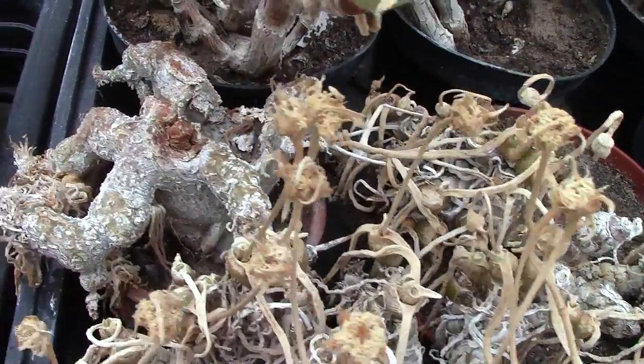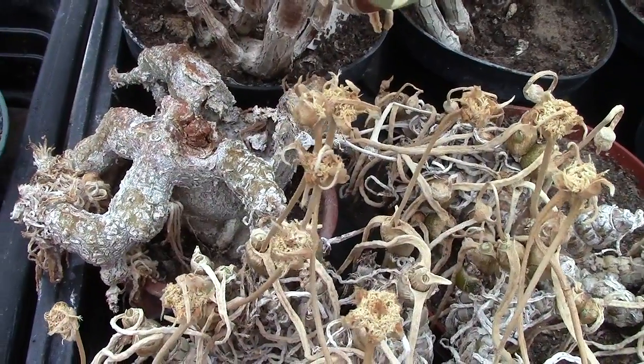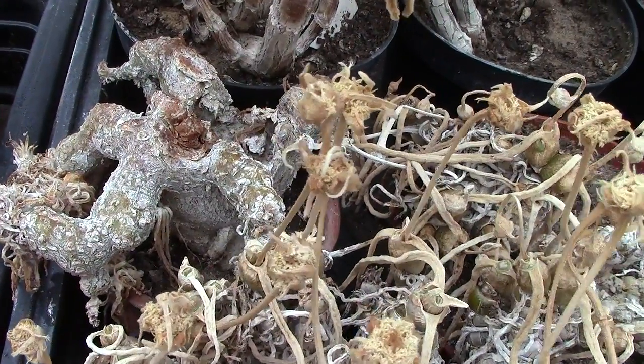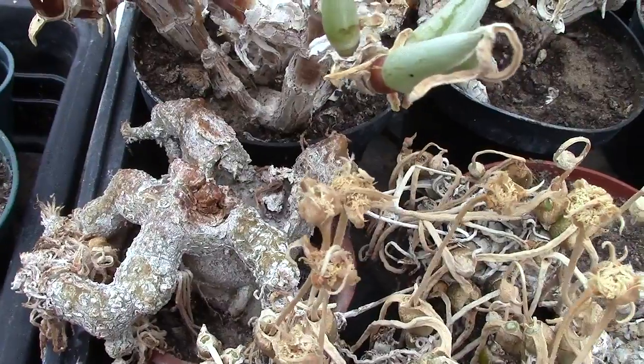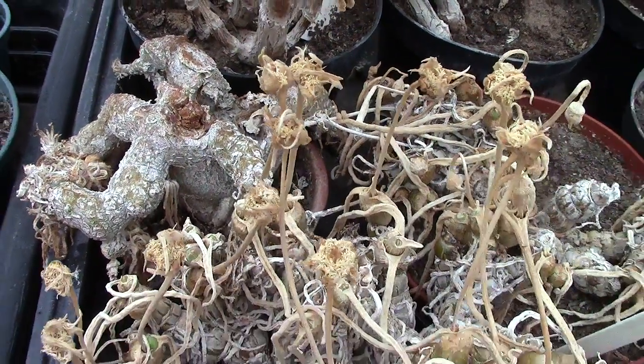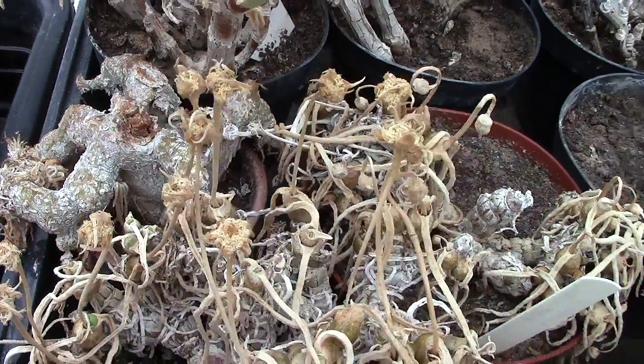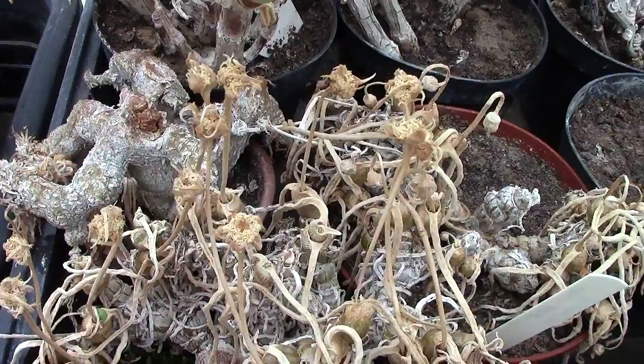The insecticides you buy now you might as well put down the toilet — they're useless, they don't work. The method I shall use is using a little bit of nicotine, which means me going out and buying some tobacco.